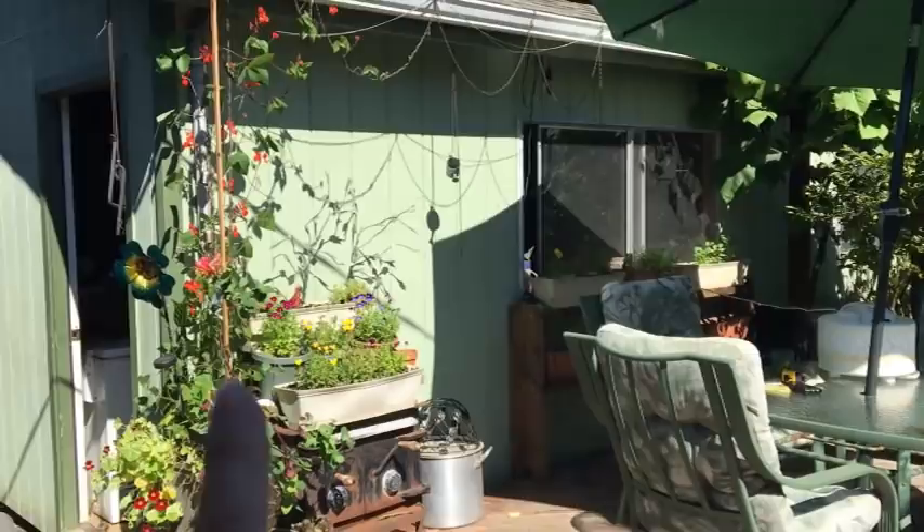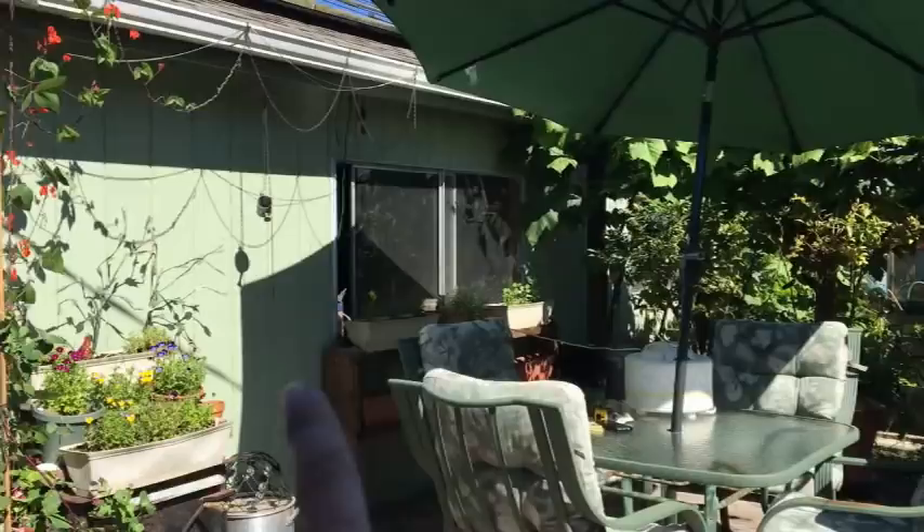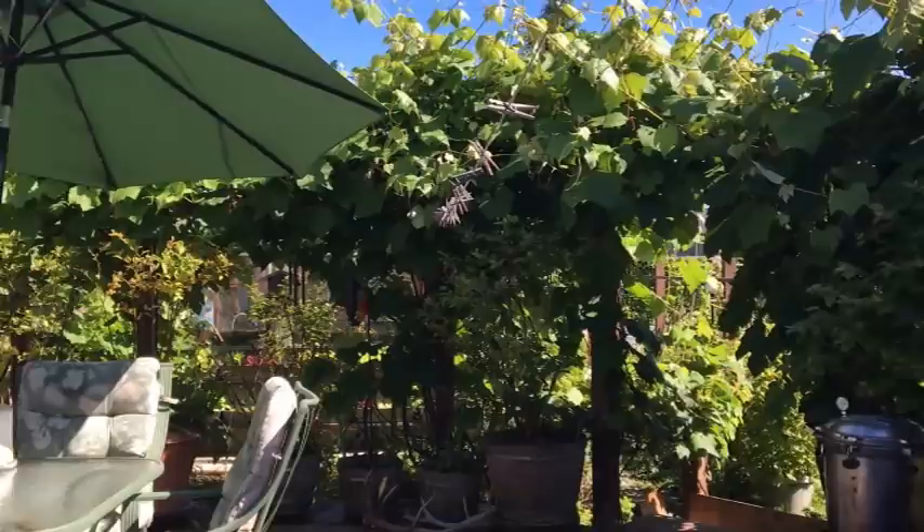I'll start by doing a full pan so you can see everything. My little wood stove garden — that's what I call it because it's our old wood stove — and then there are the shelves over there. Grapevines and blueberries are all around the edges of the deck.